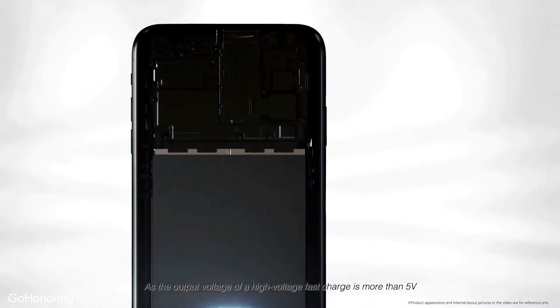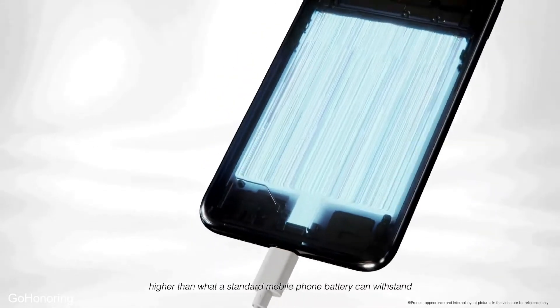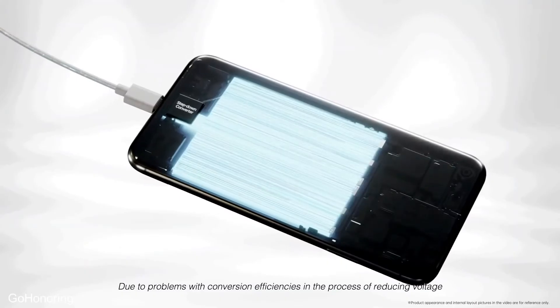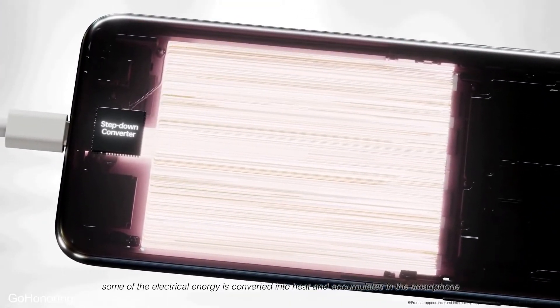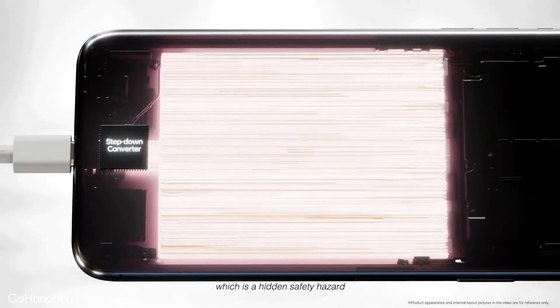The output voltage of a high voltage fast charge is more than 5 volts — higher than what a standard mobile phone battery can withstand — so you need to place a step-down converter on the circuit in front of the battery. Due to conversion efficiency losses in the voltage reduction process, some electrical energy is converted into heat and accumulates in the smartphone, which is a hidden safety hazard.